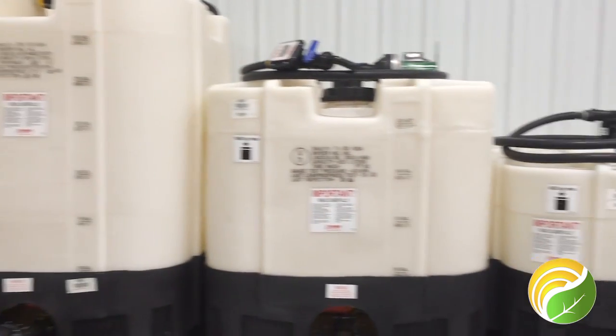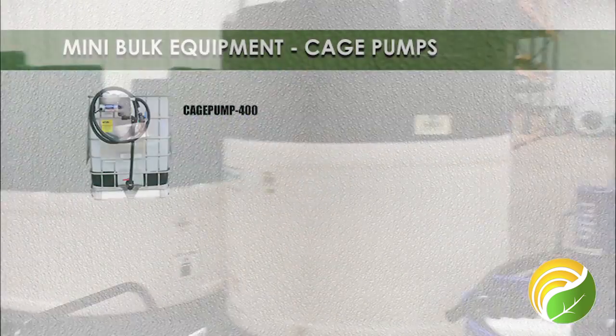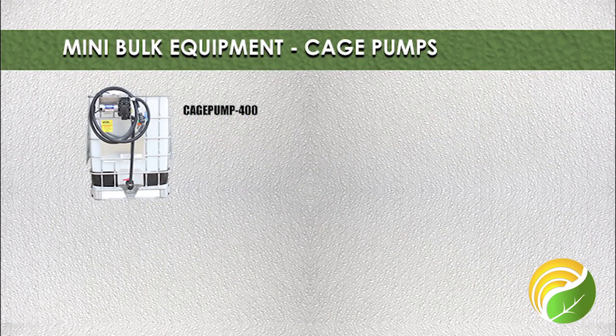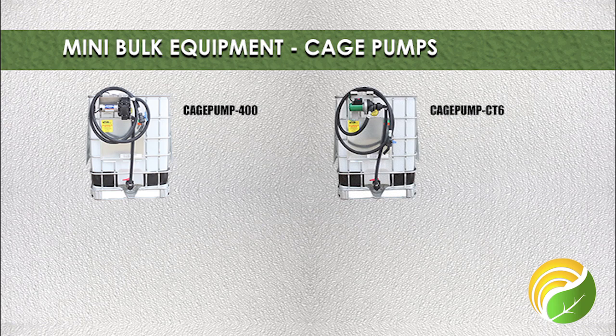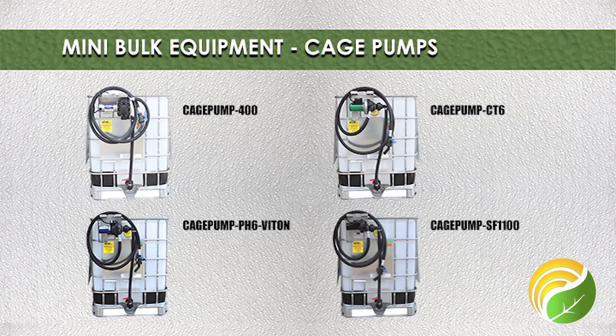FarmChem also offers a wide selection of Snyder mini-bulk tanks with truckload pricing available. When it comes to cage tanks and cage pumps, FarmChem has you covered as well with 4 styles of cage pumps and cage tanks on hand. Pallet pricing is available.